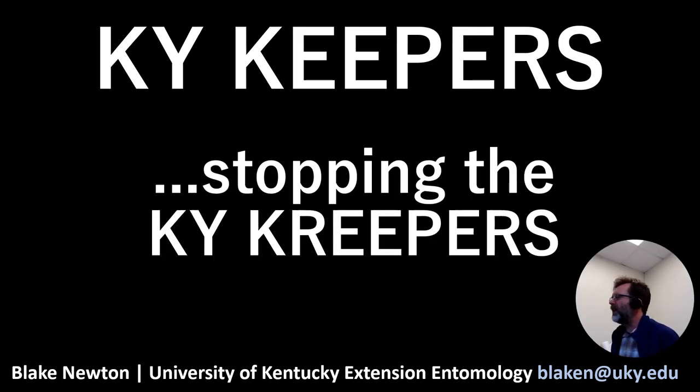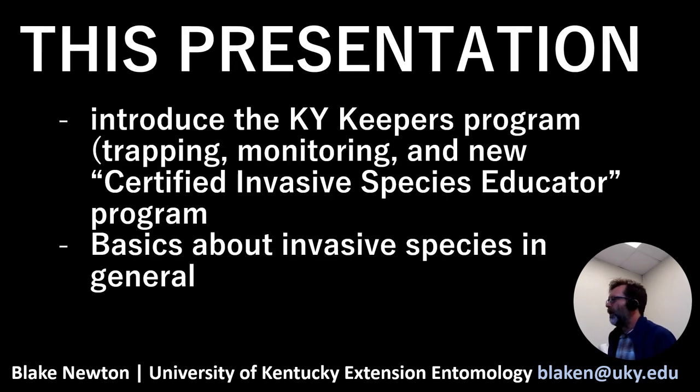We call this Kentucky Keepers because you are stopping the Kentucky Creepers — these creeping things that are trying to invade our state. You are the ones keeping Kentucky safe. This presentation introduces the Kentucky Keepers program, where we talk about trapping and monitoring invasive species and how to educate about invasive species.